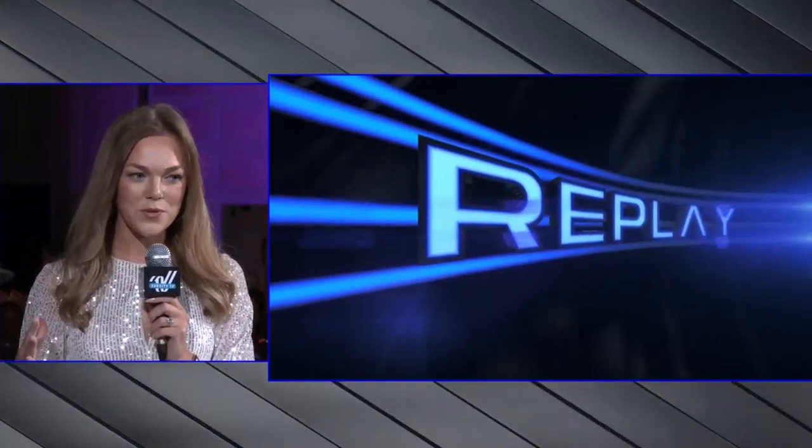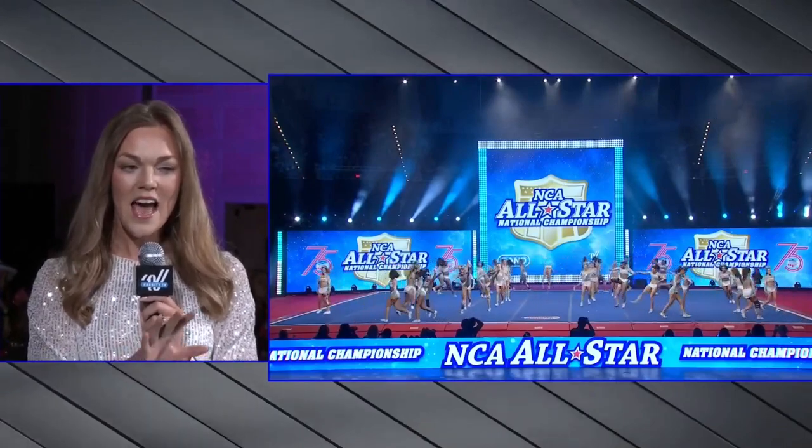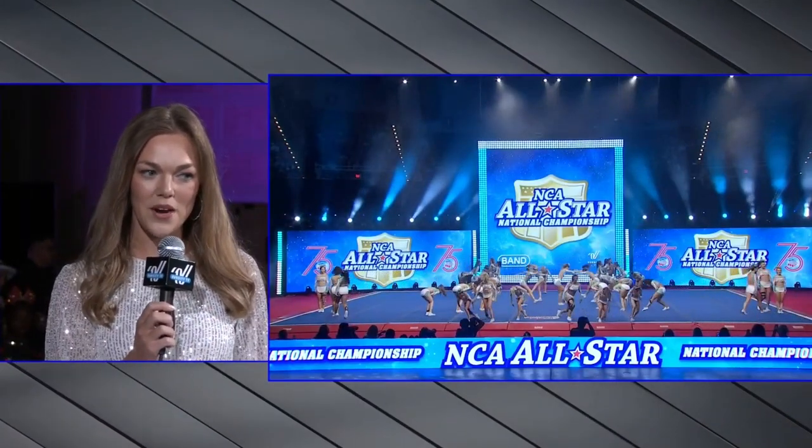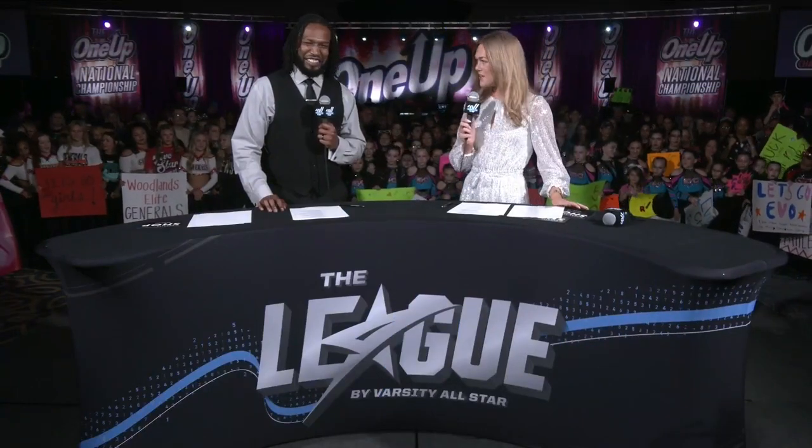But I'm so impressed with how they open up this routine. We'll take a closer look at the replay with this incredible standing tumbling, and then athlete Brooklyn Lilly right in the center just performing with some incredible elite skills.